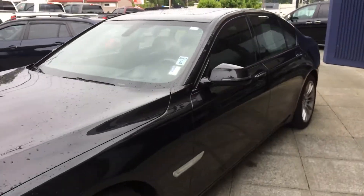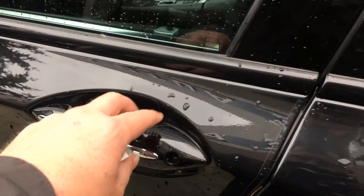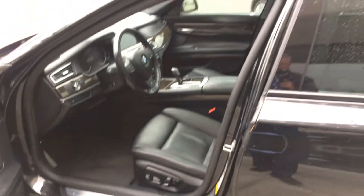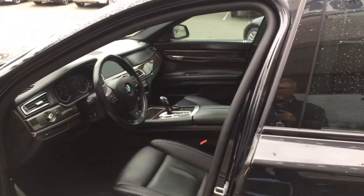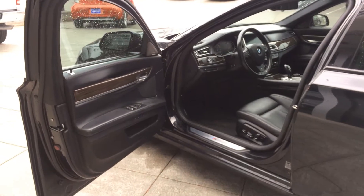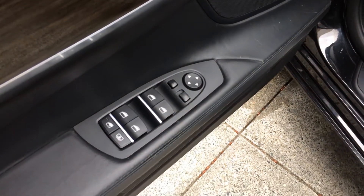Let's go ahead and get to the inside condition and features. Sunroof up there. Let's unlock it. It has the auto power doors that close themselves — no slamming the doors on this one. As you can see, the wood trim.